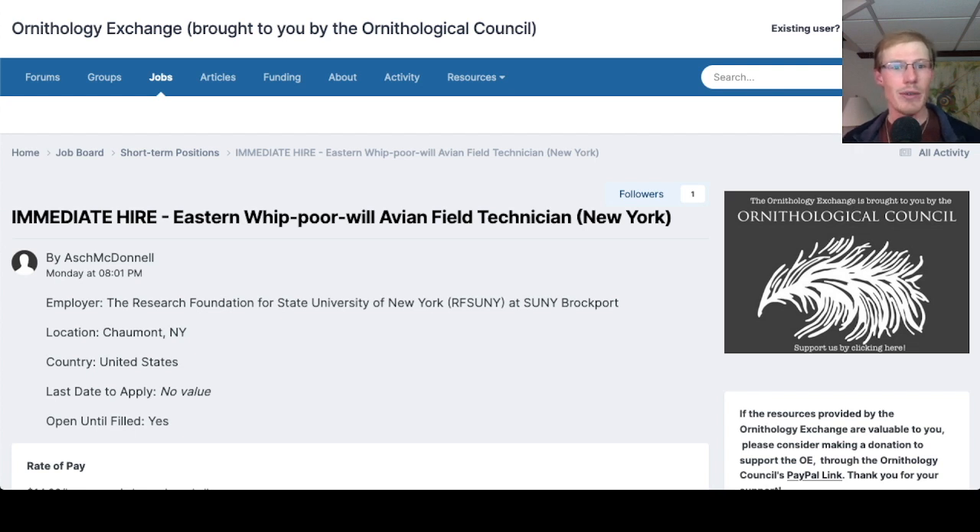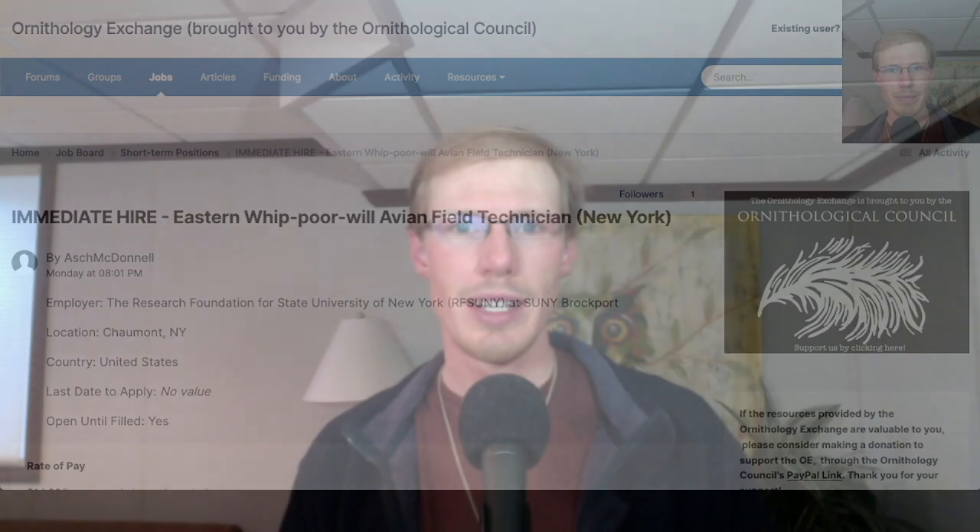Someone passed along a message for a job opportunity — an immediate hire for an eastern whippoorwill avian field technician for the Research Foundation for the State University of New York at SUNY Brockport. If you're interested in working with whippoorwills this summer, I'll include the link in the description. It was another great day of birding with a lot of excitement running over to the firehouse woods to pick up prothonotary warbler and cerulean warbler — two species that can be really difficult to get and are always fun to see and hear. We're coming up on the end of migration, with one more week for the Hawk Watch, but obviously still some excitement as we catch these final migrants of the spring.